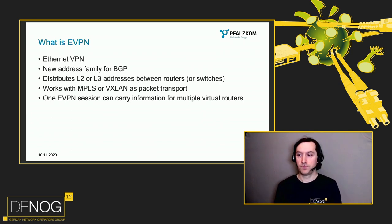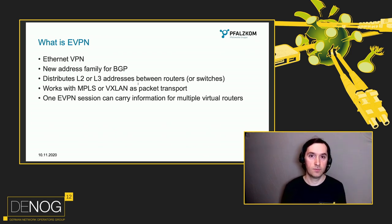What is EVPN? EVPN stands for Ethernet VPN and is an extension for the BGP protocol. It can distribute Layer 2 or Layer 3 reachability information between routers or switches. The main difference is the FIB size but the utilities you use are the same. It works with VXLAN or MPLS for packet transport. In our case we are using MPLS because it's a provider backbone and we are already using MPLS, but it doesn't make a big difference from an EVPN perspective in production.